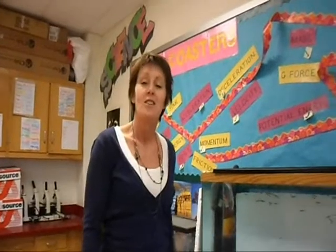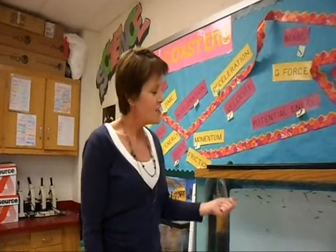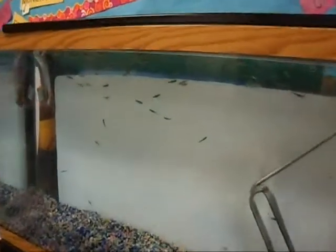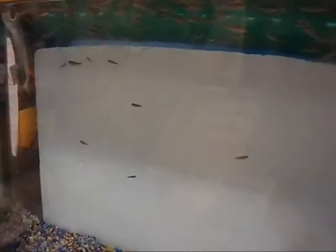Welcome to my sixth grade science classroom. We do some pretty cool learning in here. This is our Trout in the Classroom project. This tank is full of rainbow trout from Canada that the students are raising. They started as eggs, and the students designed this habitat themselves. Eventually they're going to release them into the wild.